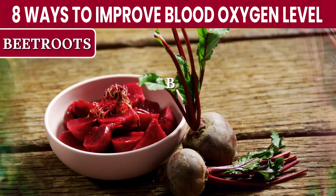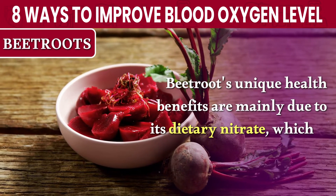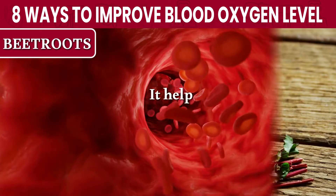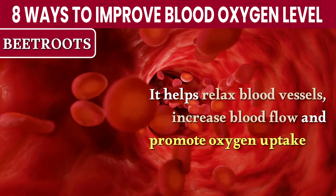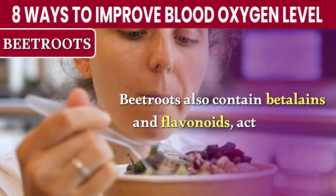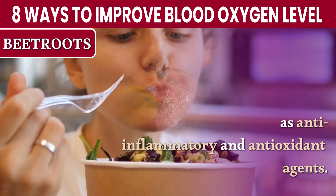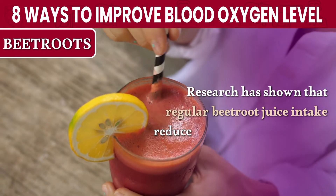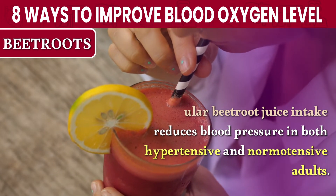Number 1: Beetroots. Beetroots' unique health benefits are mainly due to their dietary nitrate, which is converted into nitric oxide in the body. It helps relax blood vessels, increase blood flow, and promote oxygen uptake by muscles. Beetroots also contain betalains and flavonoids, acting as anti-inflammatory and antioxidant agents. Research has shown that regular beetroot juice intake reduces blood pressure in both hypertensive and normotensive adults.